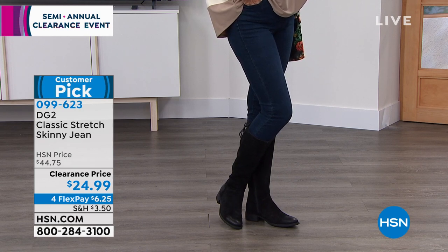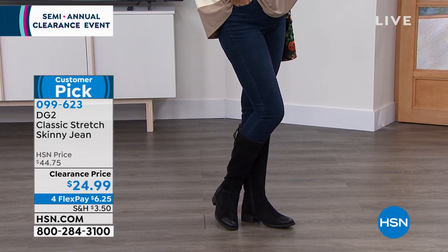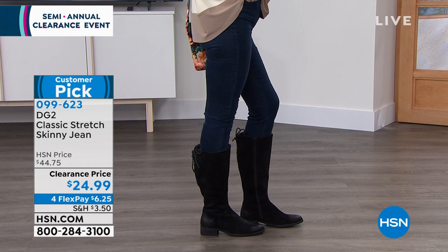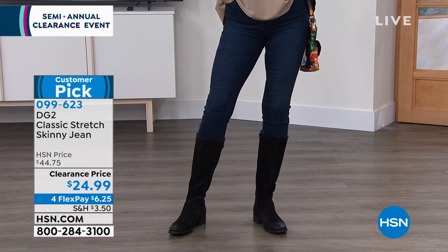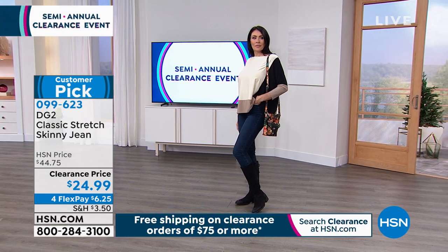Normally $44.75 — look at the clearance price: $24.99. It's a customer pick with almost 700 perfect five-star reviews on a pair of jeans. This is why Diane does it better than anyone else. We have it available in several colors — that's the indigo — and we still have it in black, which is what I'm wearing.